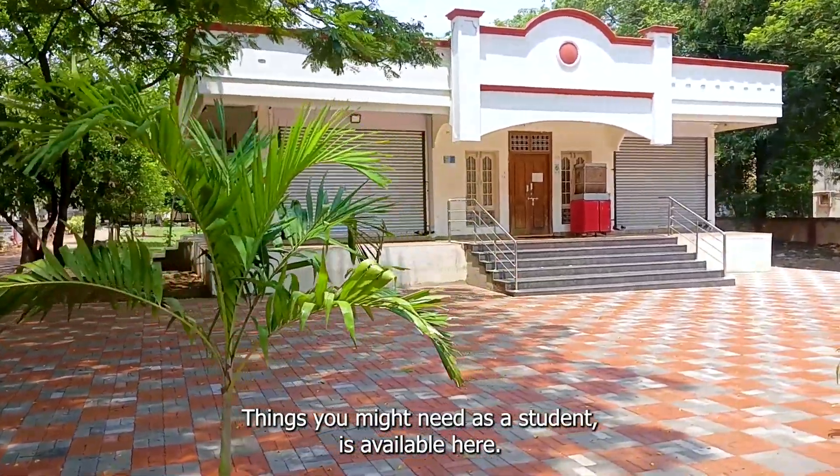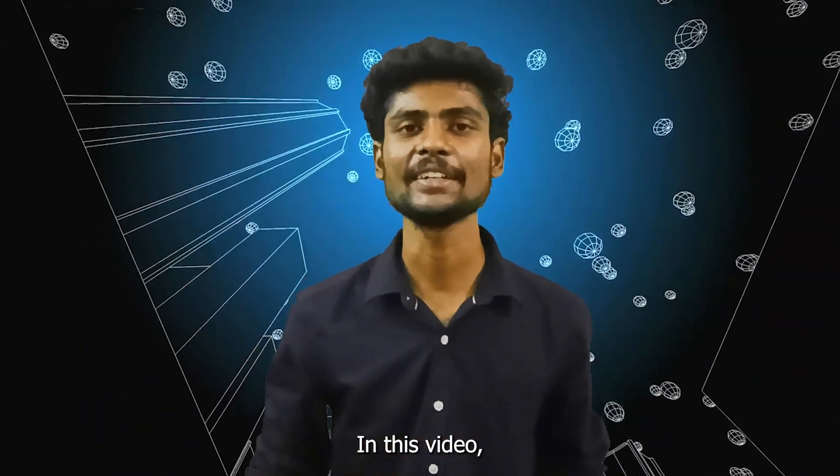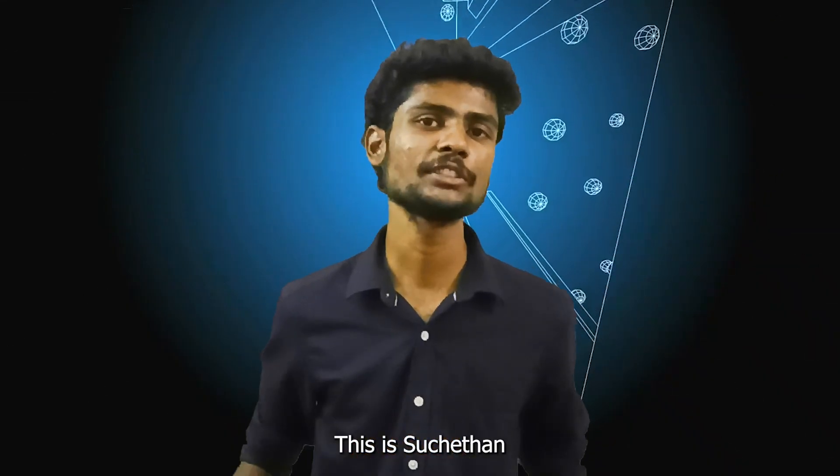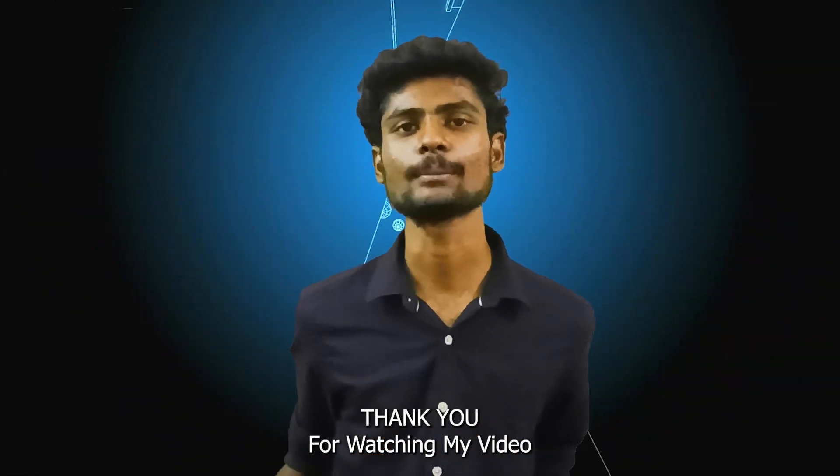One more important thing — a supermarket is located near the ALC. Things you might need as a student are available here. And that's it for this video. I think I have covered all the necessary things required for freshers. This is Suchetan, a second-year undergraduate student at NIT Warangal. Thank you for watching.